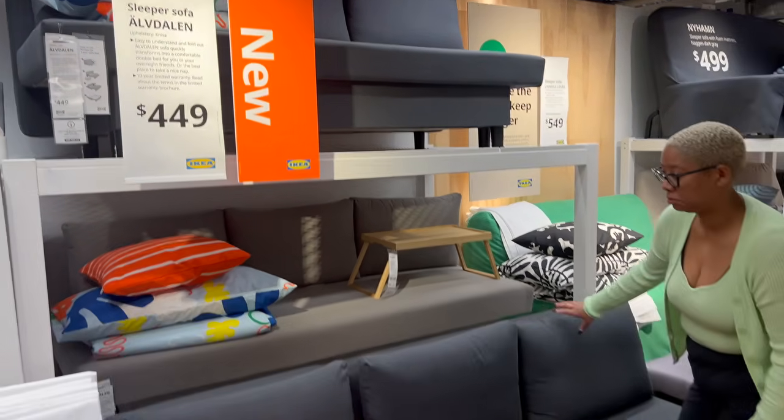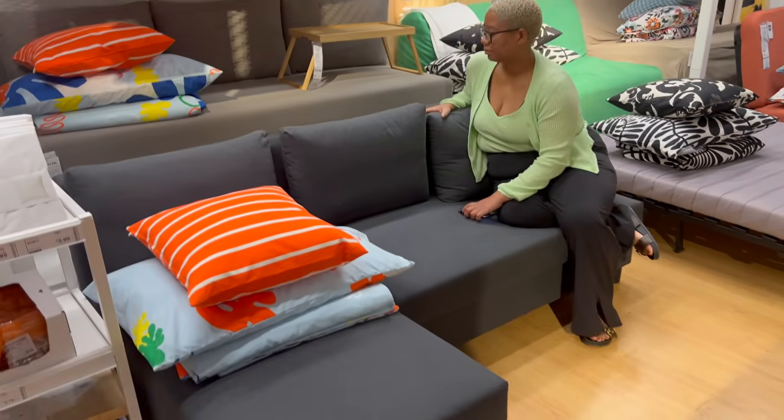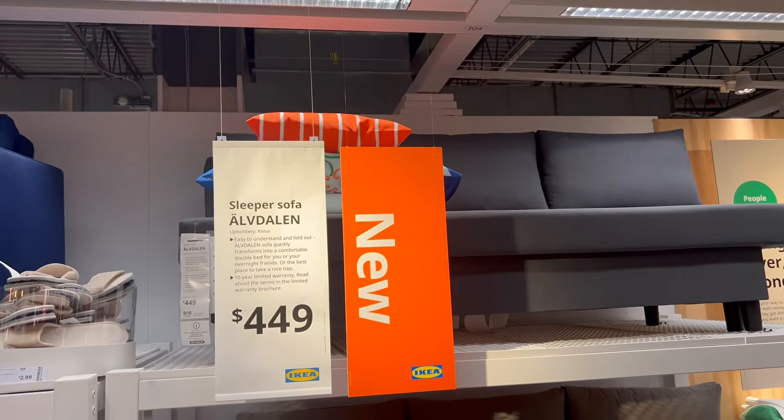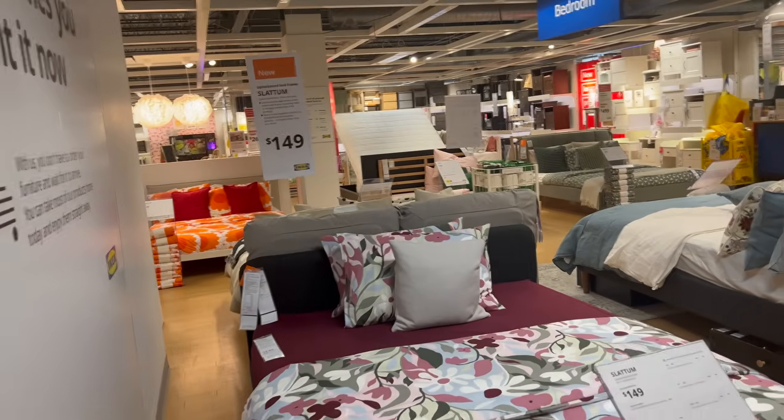They've introduced this sleeper sofa that I think you guys are really going to love. I was wary sitting on it, but it's firm — akin to a firm mattress. For the price tag I feel like this is very decent if you're just putting this in your sunroom or in a room you don't entertain super often, so it's not worthy of a full bed but you need something that's kind of multi-functional.